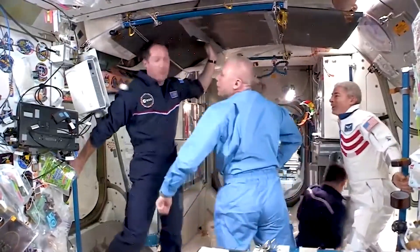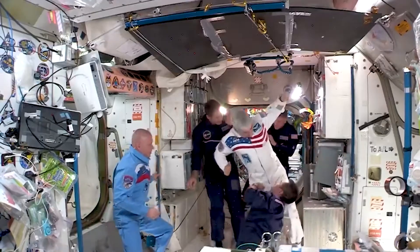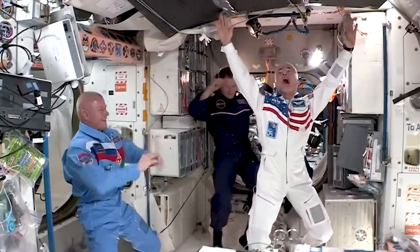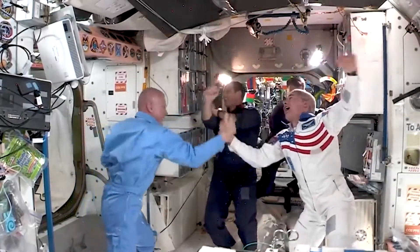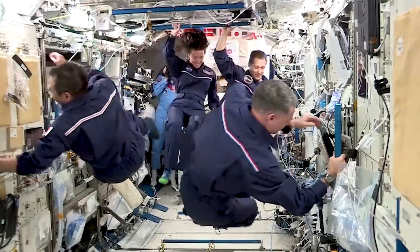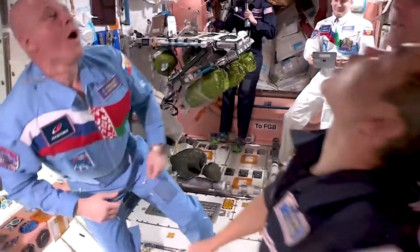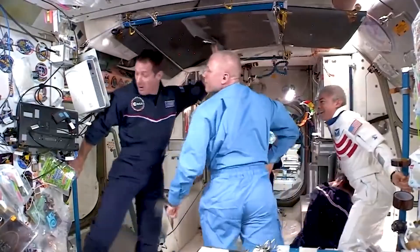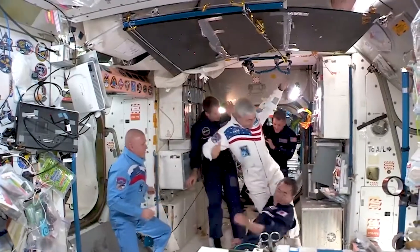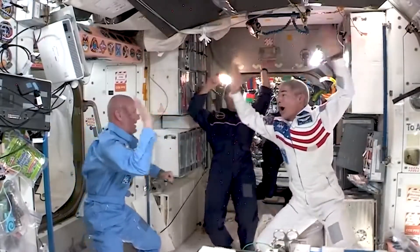You might wonder why NASA never bothered with some form of artificial gravity with the space station. It would make working on the station easier. However, the near-zero gravity environment of the space station is kind of the point. The space station wasn't built because having a laboratory in space is cool — it was built so experiments could be performed in zero-g. So that makes having artificial gravity a hindrance rather than a good thing.